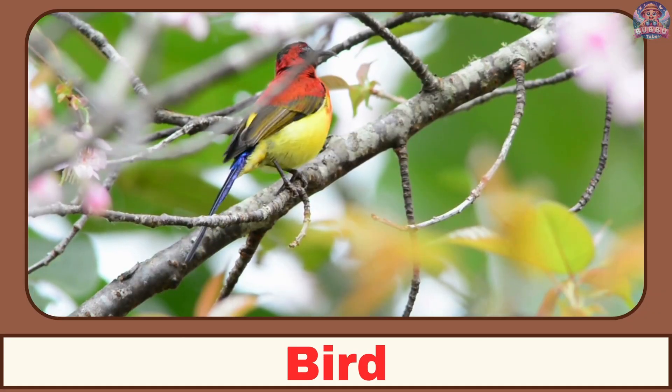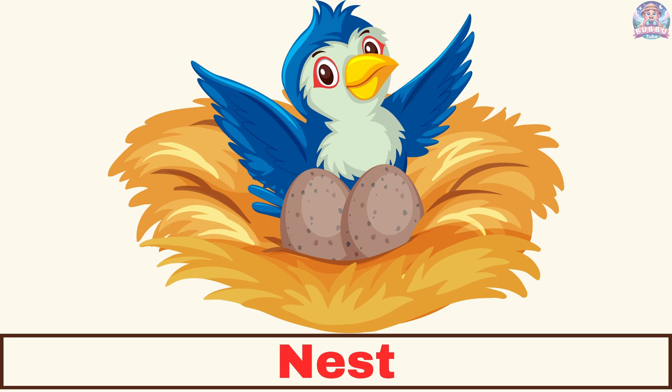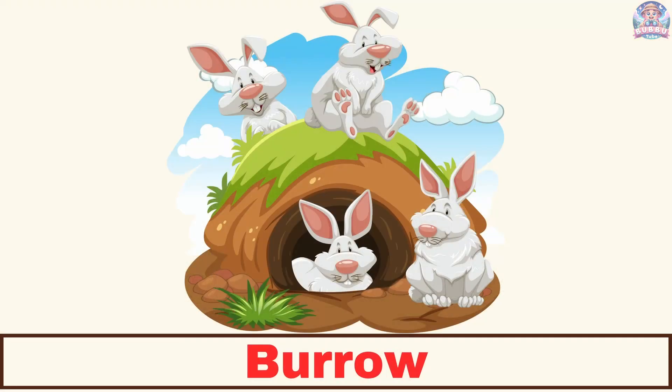Where does a bird live? A bird lives in a nest. Where does a rabbit live? A rabbit lives in a burrow.